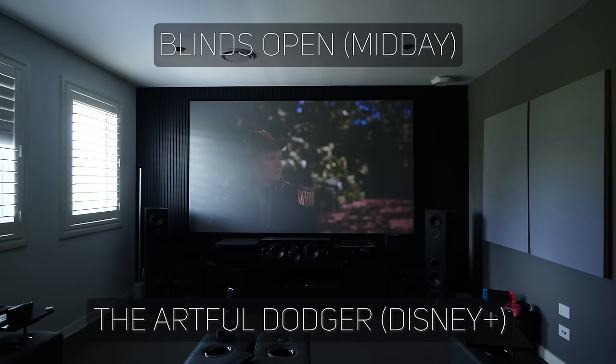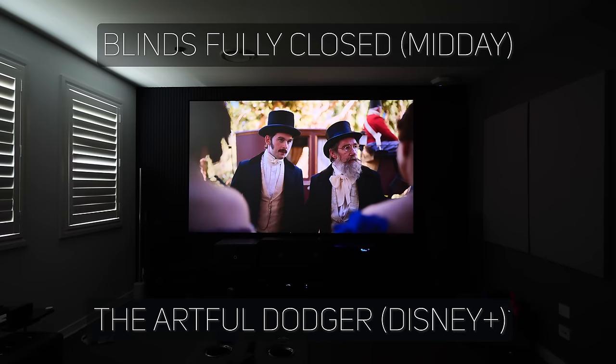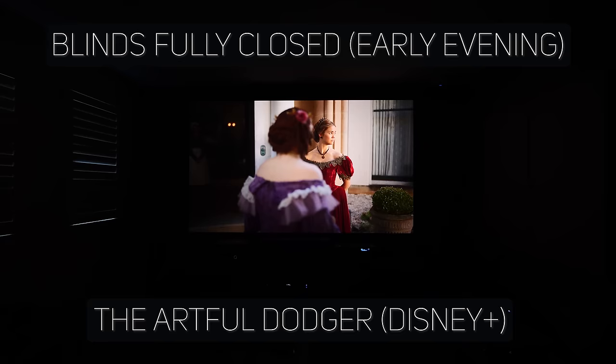For the first test I'm looking at Disney Plus with a new series called The Artful Dodger, which has Dolby Vision support and a great mix of dark and light scenes. With complete direct light it washes out the image as expected, however you can still see part of the image that isn't hit — on a white screen it would be completely washed out. I then closed the shutters closest to the screen, leaving the rest open, and the direct light was gone and the image got instantly better. With all shutters and blinds closed there's still considerable ambient light visible on the ceiling, but this is how it would look watching during the day with everything closed — still a very watchable image.